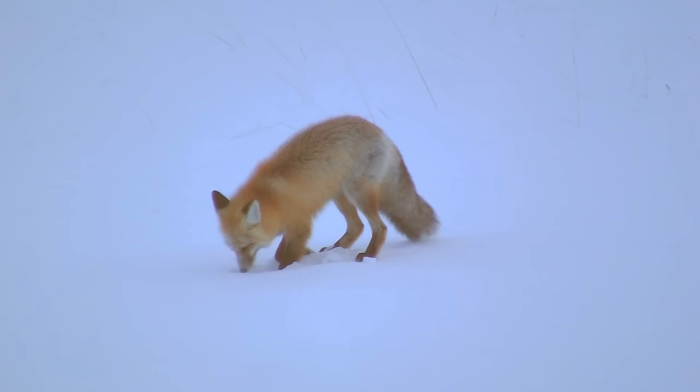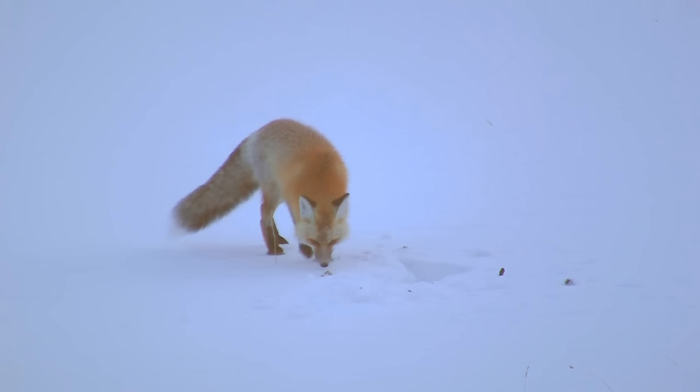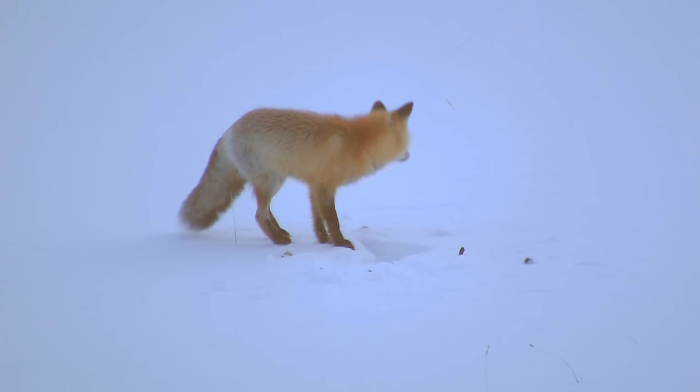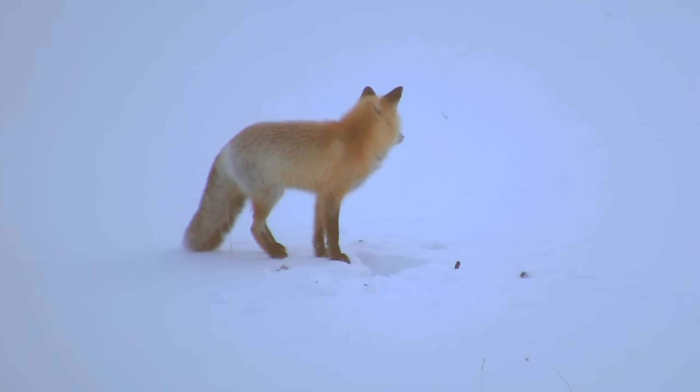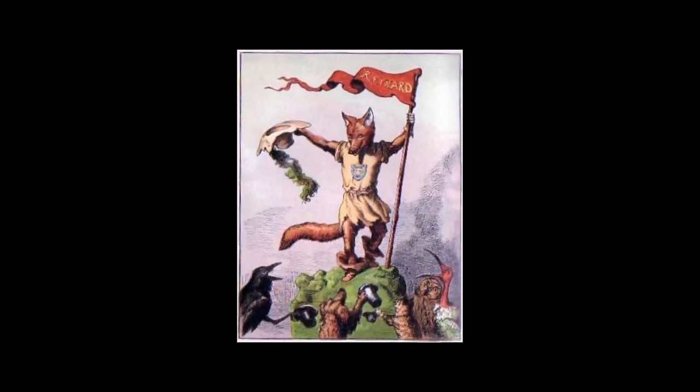The red fox is the largest of its species and the most geographically distributed member of the family of carnivores, found across the entire northern hemisphere from the Arctic Circle to North Africa, Central America and the steppes of Asia. The animal's cunning was noted in Native American mythology and by the authors of the Bible, who applied the word fox to false prophets and hypocrites. In European folklore, the figure of Raynard the fox symbolizes trickery and deceit.